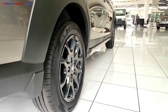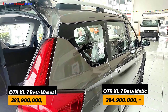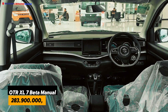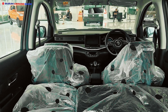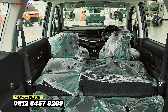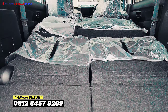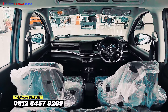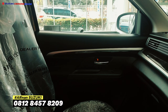Suzuki New XL7 tipe Beta Matic dengan harga OTR 294 juta 900 ribu rupiah. Kemudian XL7 Hybrid Beta Manual dengan harga 283 juta 900 ribu rupiah. Ini belum dipotong; kita mulai dari potongan 35 juta rupiah.